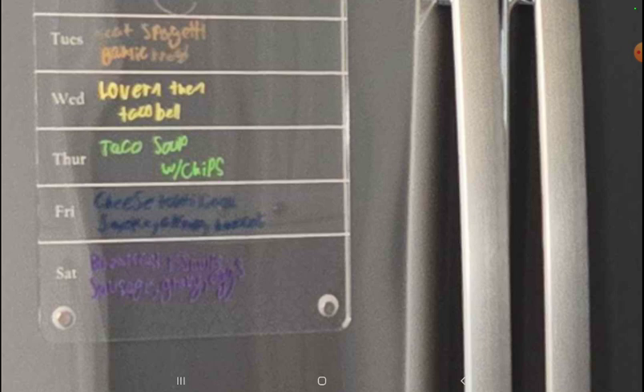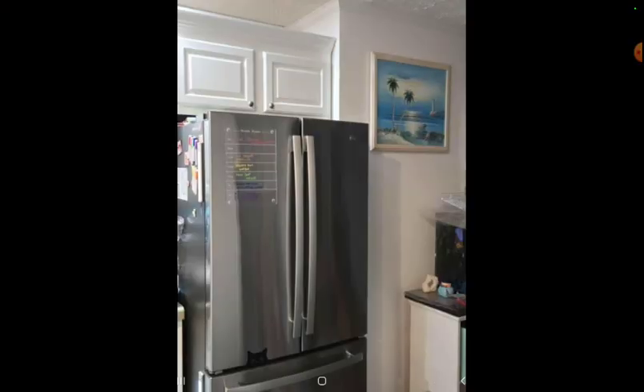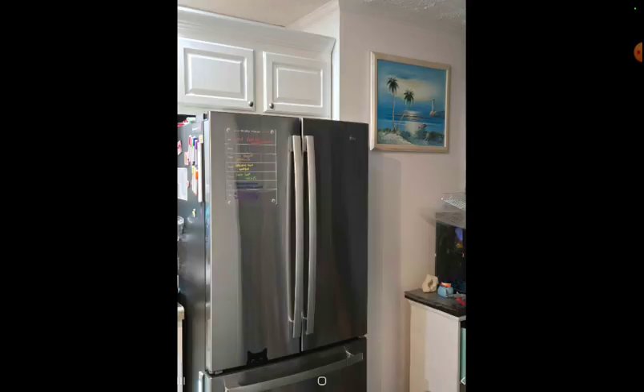Thursday: taco soup with chips. Cheese fries, cheese something and something else. Does the second photo have a more clear view? Yes — cheese, cheese, cheese.